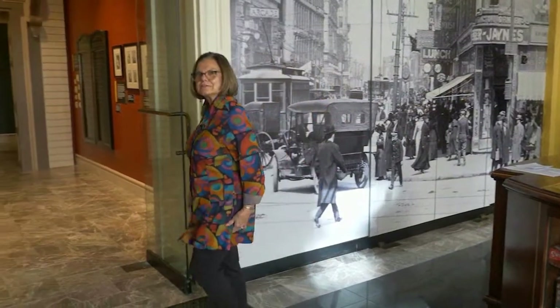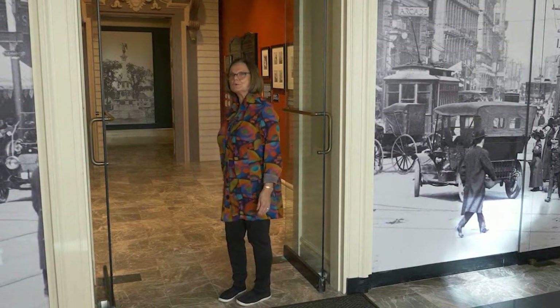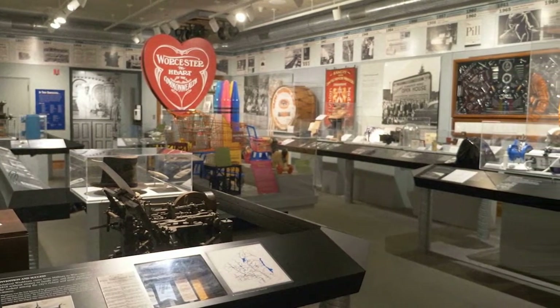Let's move into the Fuller Gallery, better known as the Industrial Gallery, where you can see many things that were made or many businesses that were started right here in Worcester. There is so much to see in this room, but I will share just a few interesting items with you.